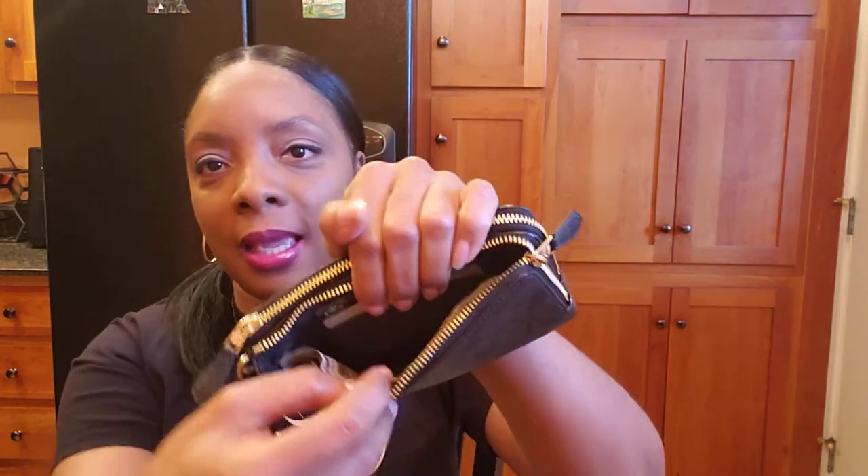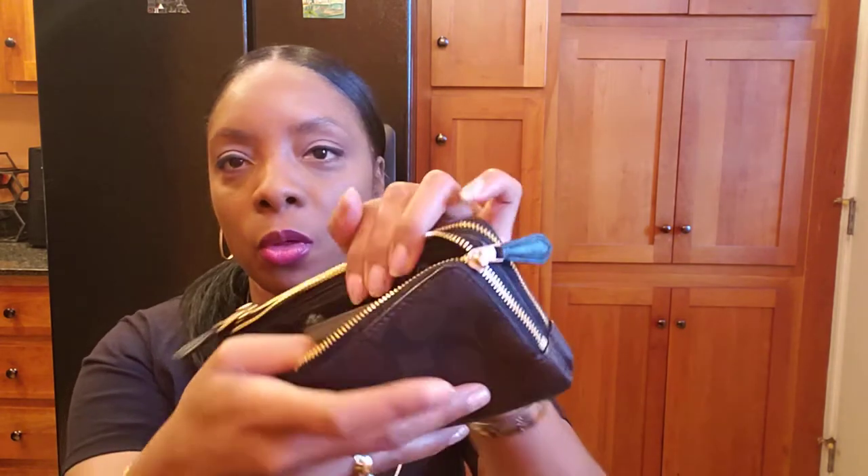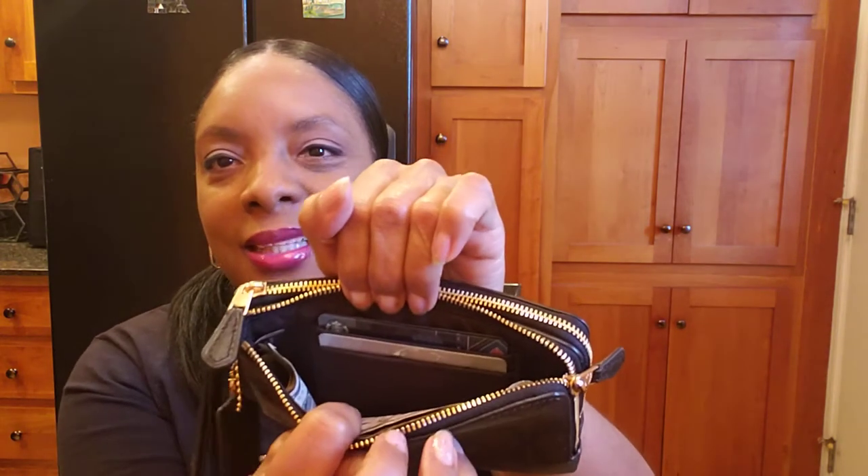On the other side of the double zip wallet I have some cash, change, and a couple of gift cards. There are also about three or four additional card slots in there for extra storage.